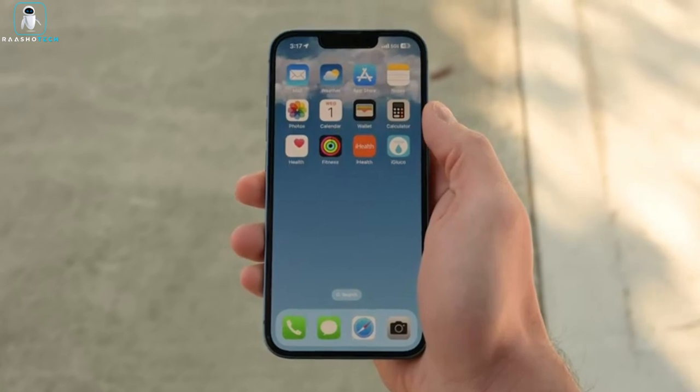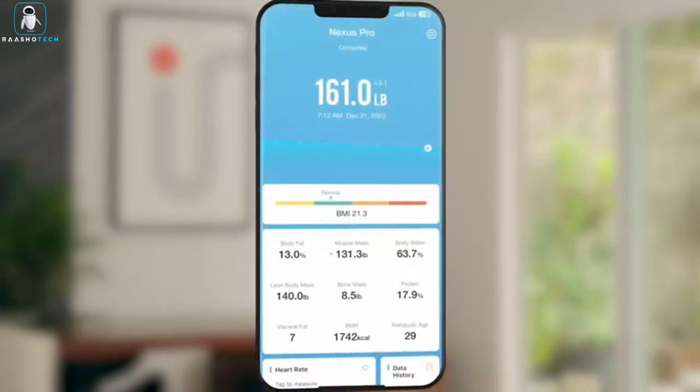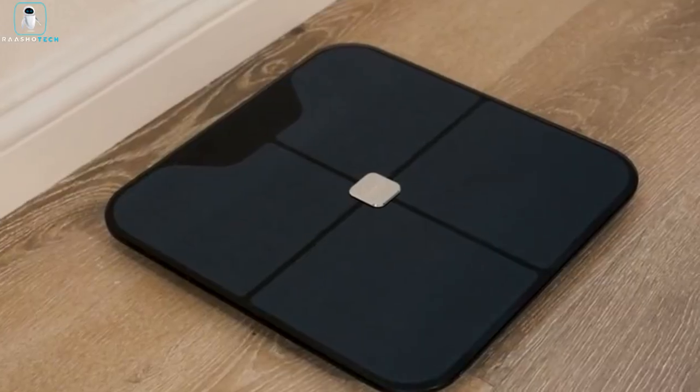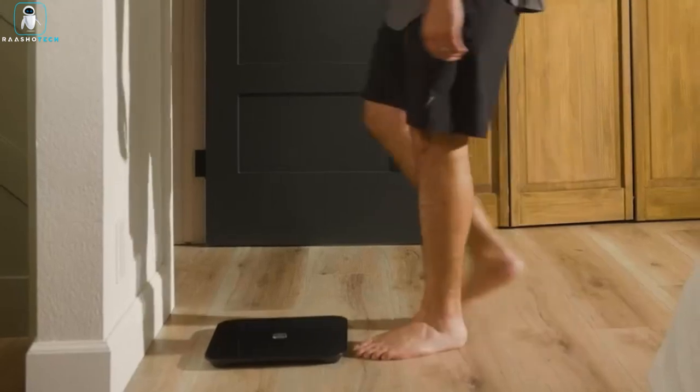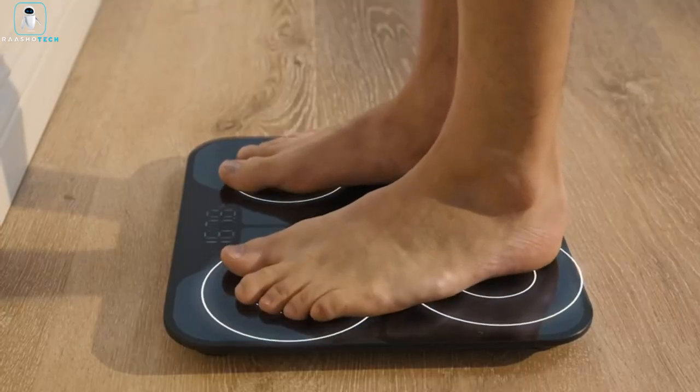Sync the scale with the iHealth My Vitals app via Bluetooth to track your progress, set personalized goals, and seamlessly integrate your data with other fitness apps. The scale is designed for multi-user support, recognizing up to 20 individual users while maintaining data privacy.